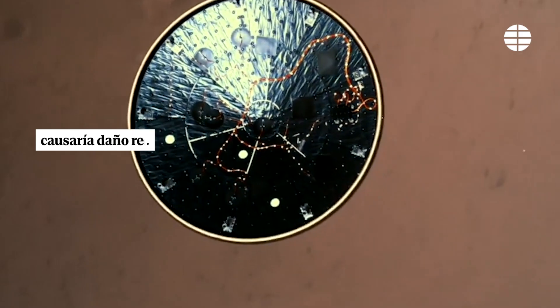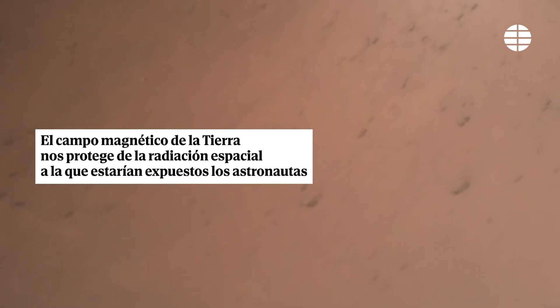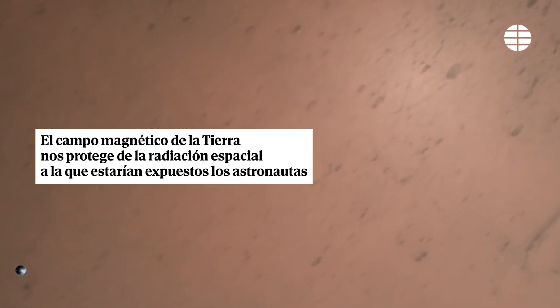Houston now controlling. Heat shield set. Perseverance has now slowed to subsonic speeds and the heat shield has been separated. This allows both the radar and the cameras to get their first look at the surface. Current velocity is 145 meters per second at an altitude of about 9.5 kilometers above the surface.